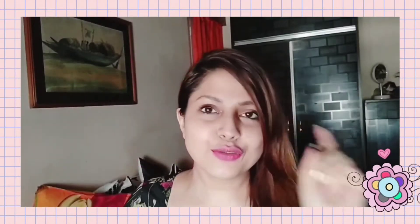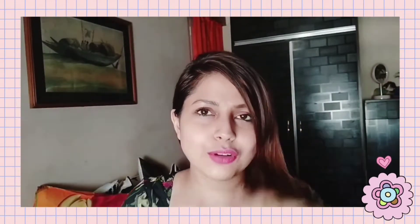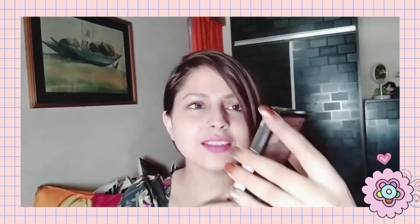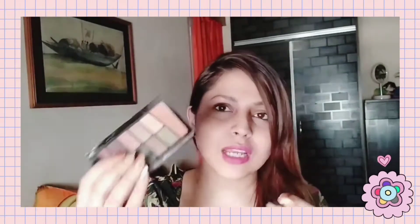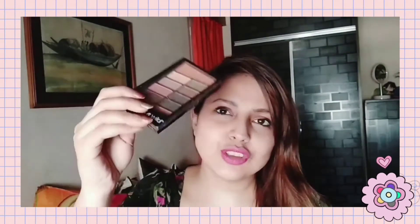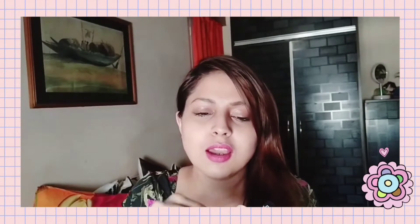The first palette I'm going to talk about is the Wet and Wild Comfort Zone palette. The MRP for this is 499 rupees. You can keep an eye on this product and look for discounts whenever it's on sale on Nykaa, Amazon, Myntra, or maybe on Purplle.